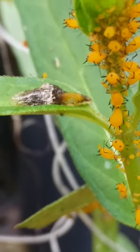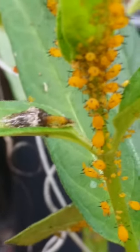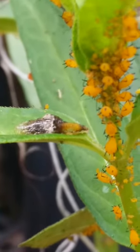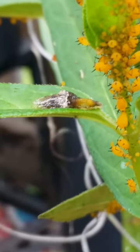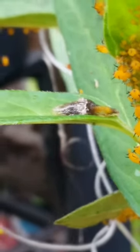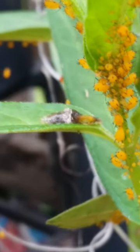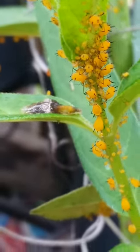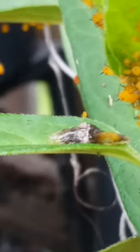It is May 19th, 2023, in Savannah, Georgia. What you are seeing here — the yellow things are oleander aphids, and this little sluggy looking thing is the larva of a native hoverfly, which eats the aphids. It was in the middle of eating this aphid in front of it; I guess it's taking a break right now.